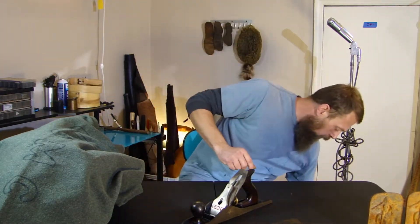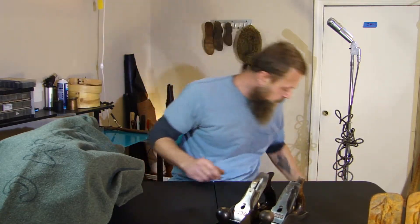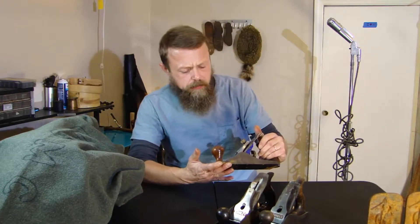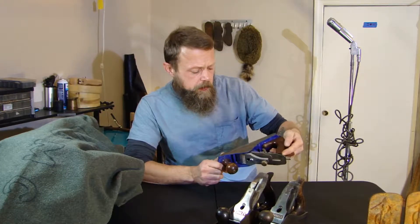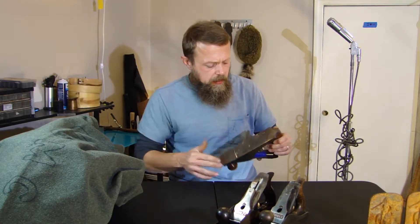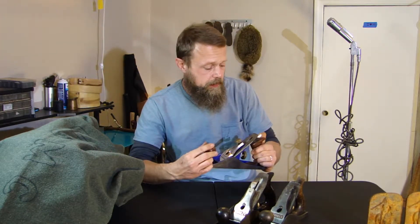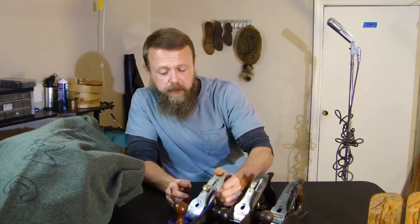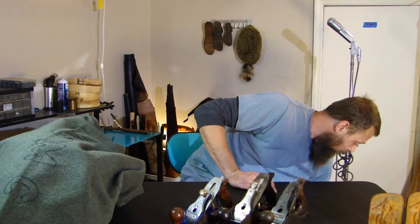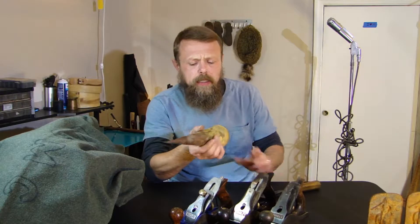Stanley block planes — a number four and a number five. This one's kind of unique, it's British made. They got wet a little so I had to clean them up. I'll put a little linseed oil on them to protect them so they don't rust in storage. I'll do a video on cleaning and protecting them.